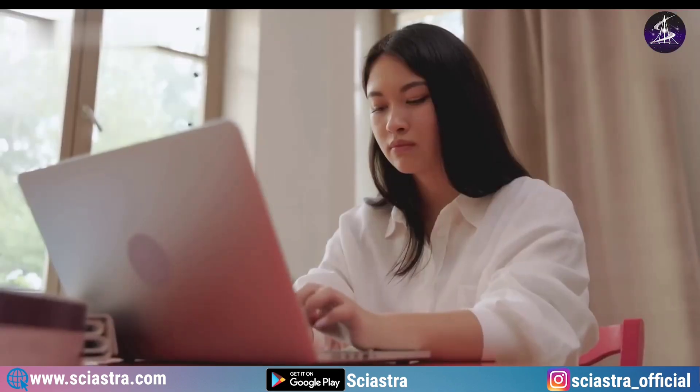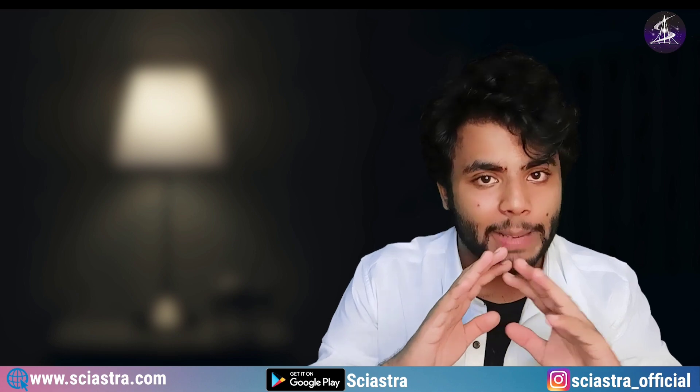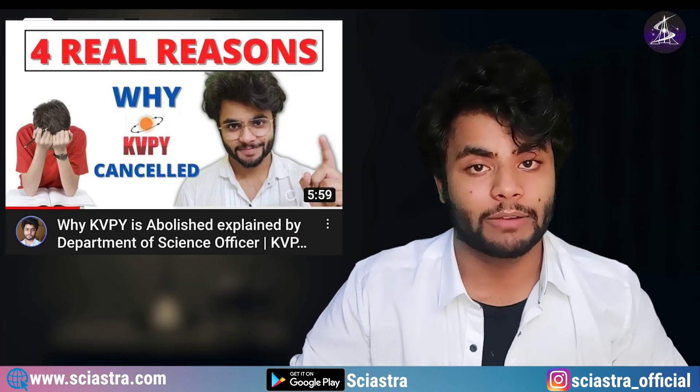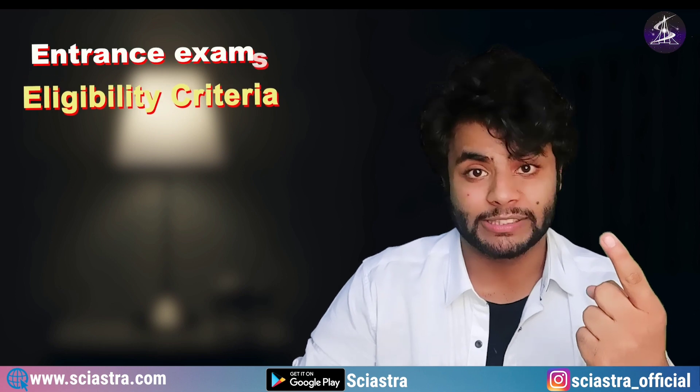A lot of people message me and comment in my videos asking how to prepare for the KVPY exam, not knowing that KVPY has already been abolished. I previously made a detailed video about the four main reasons why KVPY was abolished by the Department of Science and Technology. In this video, I am going to clear all the confusion about what entrance exams you need to get into IISc Bangalore.